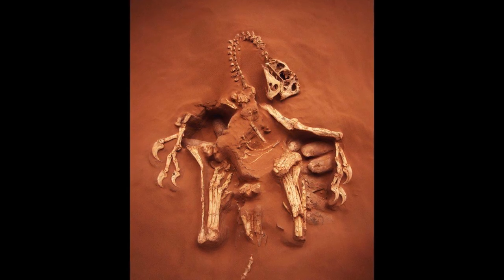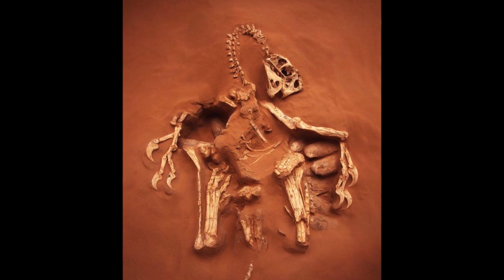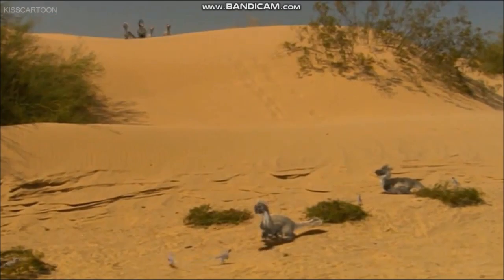Recent fieldwork in the Gobi has led to the discovery of many more dinosaur nests, some of which are preserved underneath the fossilized skeleton of an Oviraptor. The Oviraptor skeletons appeared to be sitting on top of the eggs, and it was suggested that the nests might belong to Oviraptor rather than to Protoceratops.